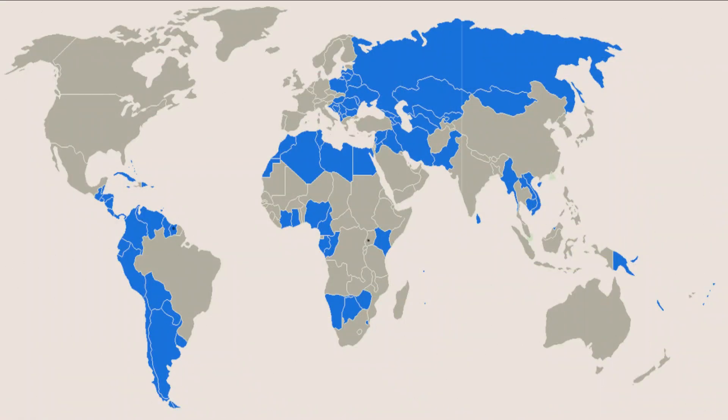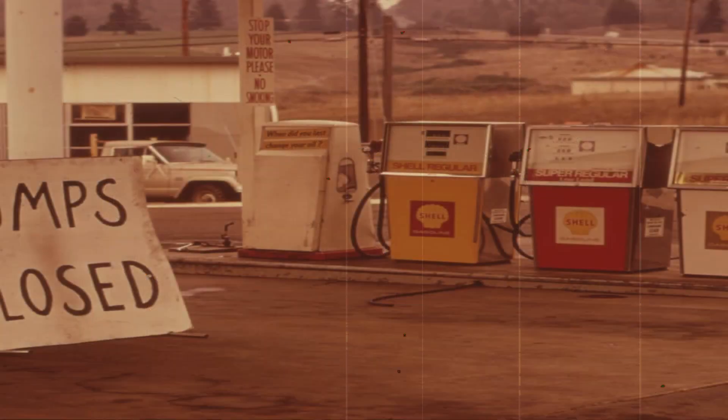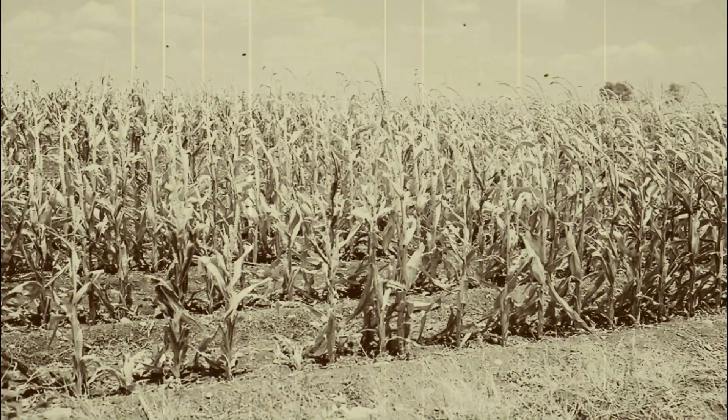Later, inflation hit developing countries badly. It was partly because of the dramatic oil price increase and poor harvests worldwide.